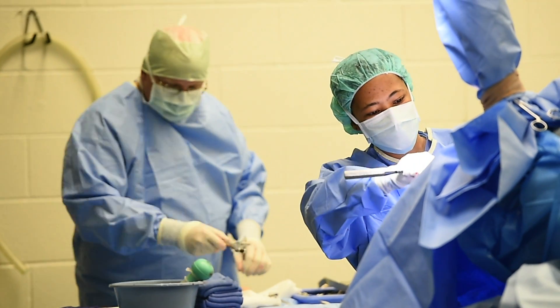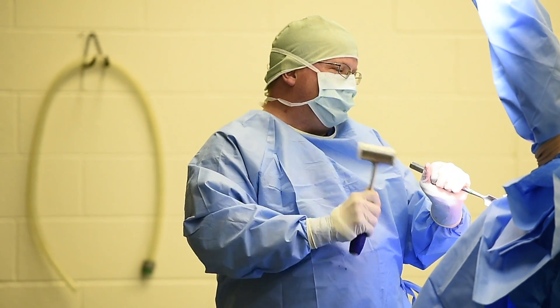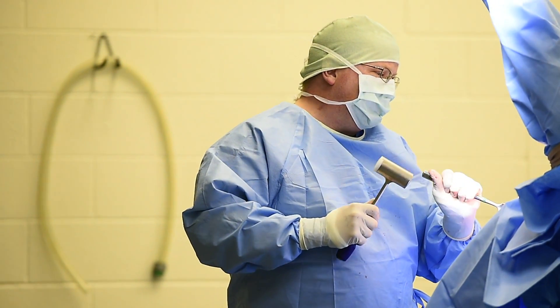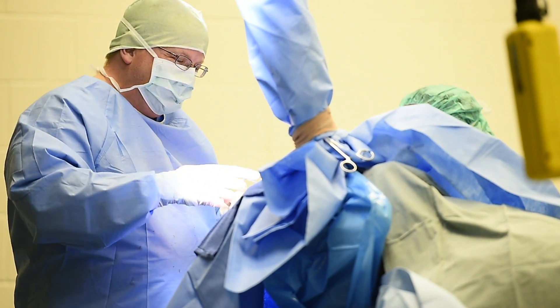There are two things about the mentality of a patient that has a prosthetic limb. One of them is that they have to be willing. One of the things we see with Dudley when he's in our sand-bedded stall is that he will set the leg down — he does want to walk on it. He still has the mental capacity to use that limb, as opposed to just picking it up and carrying it without trying.